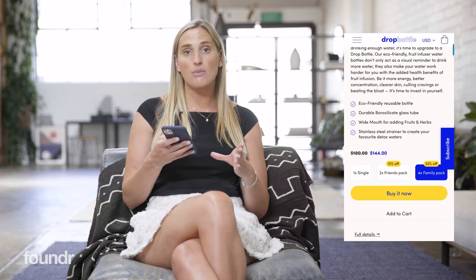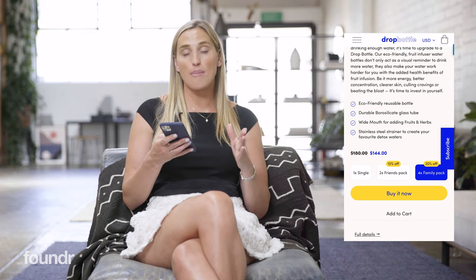But just taking them straight through to checkout was actually the best way to get that purchase on the spot.